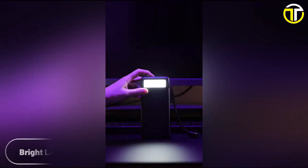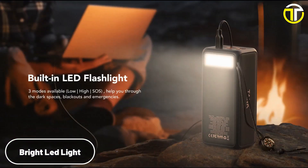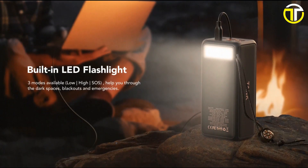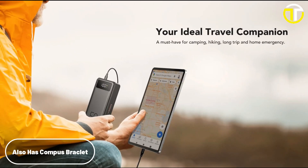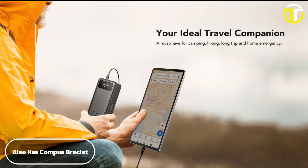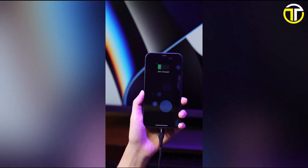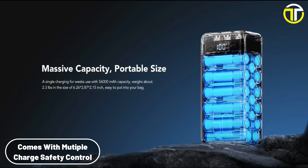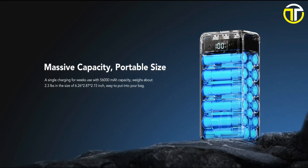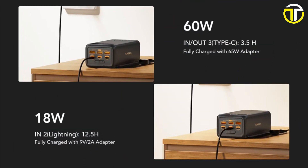An added bonus is the built-in LED flashlight, making the Veek Tomex Tank a versatile companion in dark environments or during emergencies. And if you're ever navigating unfamiliar terrain, the built-in compass lanyard is your trustworthy guide. Safety is never compromised — with multiple charging protection mechanisms such as overcurrent, overvoltage, short circuit, overheat, and overcharging, it's more than a powerhouse. It's a safe house for your devices.